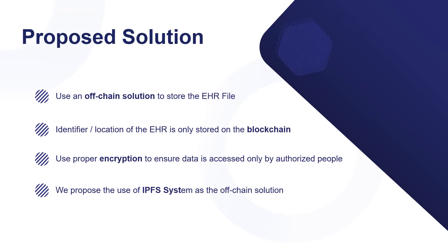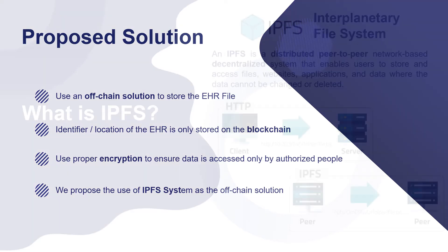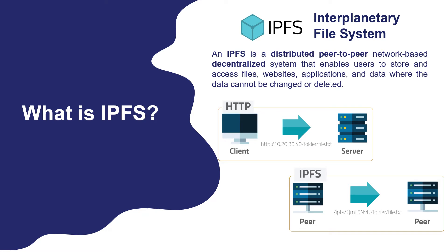Our proposed solution is to use an off-chain solution to store the EHR files. An identifier and location of the EHR is only stored in the blockchain, using proper encryption to ensure data is accessed only by authorized people. We proposed the use of the InterPlanetary File System as the off-chain solution. IPFS is a decentralized peer-to-peer network that enables users to store and access their files and application data, where the data cannot be changed or deleted, similar to blockchain. Requesting data in IPFS is not like the HTTP protocol, where you request data by the IP address — in IPFS, you request the data by the hash of the content itself.